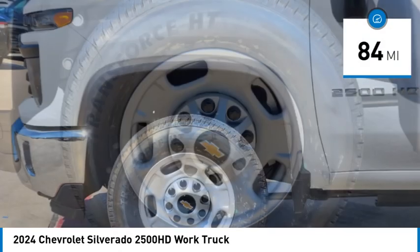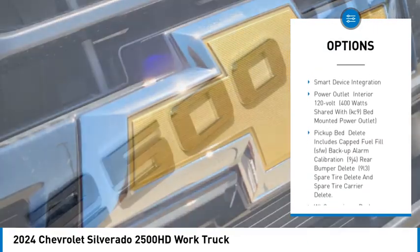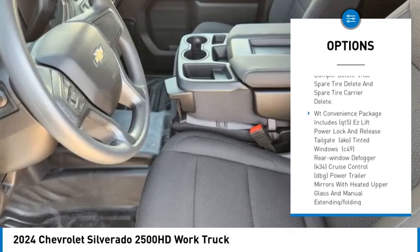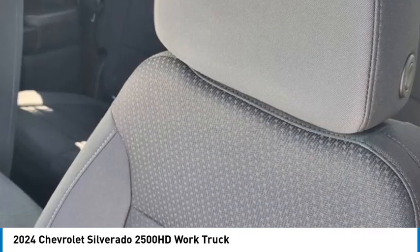Here are some of this vehicle's great options: stability control, tire pressure monitor, daytime running lights, four-wheel disc brakes, rear wheel drive, steel wheels, front all season tires, rear all season tires, traction control, smart device integration.